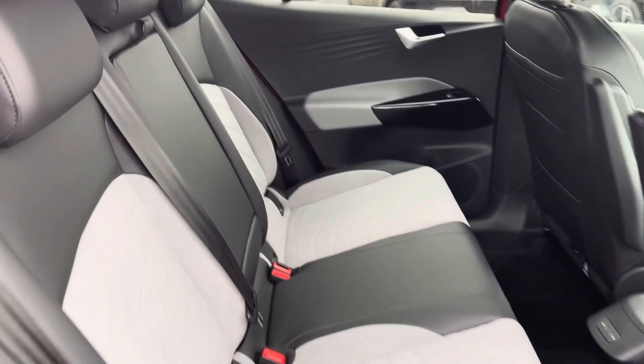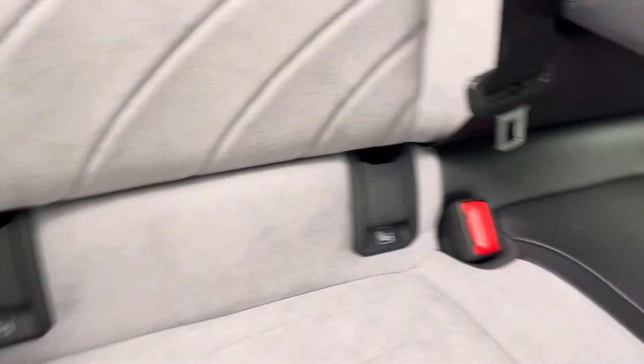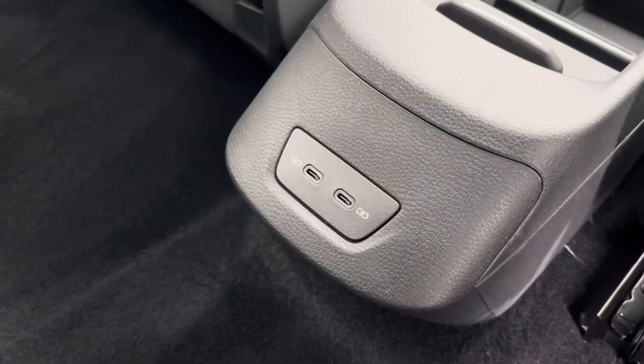Into the rear seating, you'll find the interior to be fitted with smart cloth upholstery which features a folding central armrest and isofix mounting points. To the front you've got a pair of USB ports.